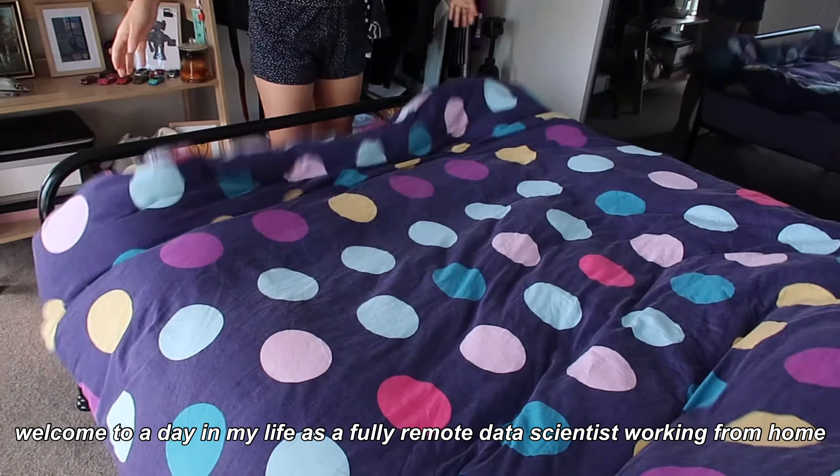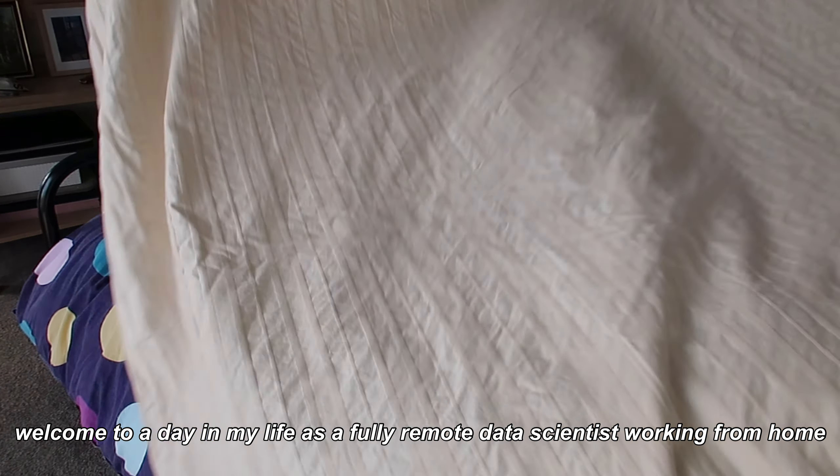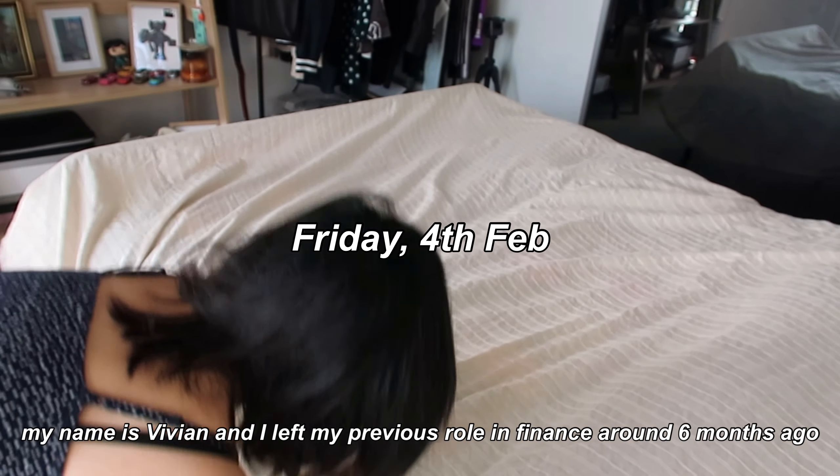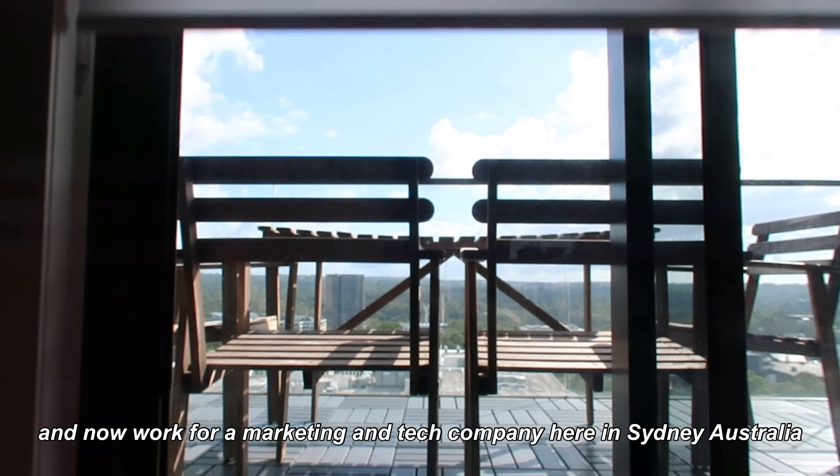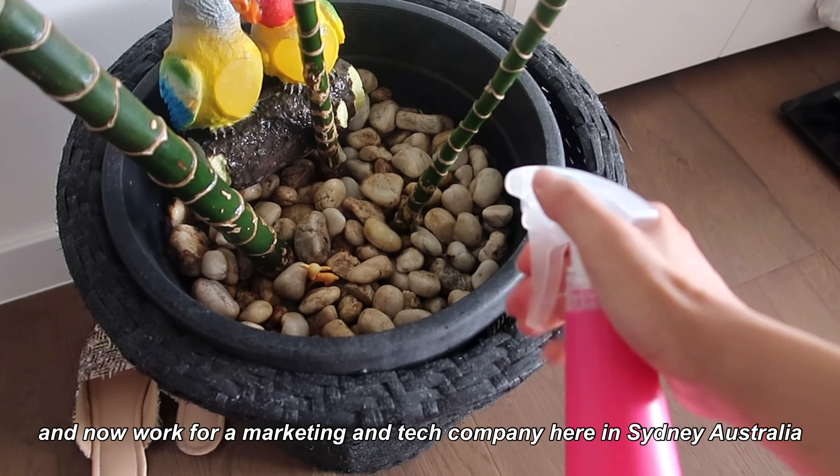Welcome to a day in my life as a fully remote data scientist working from home. My name is Vivian and I left my previous role in finance around six months ago and now work for a marketing tech company here in Sydney, Australia.